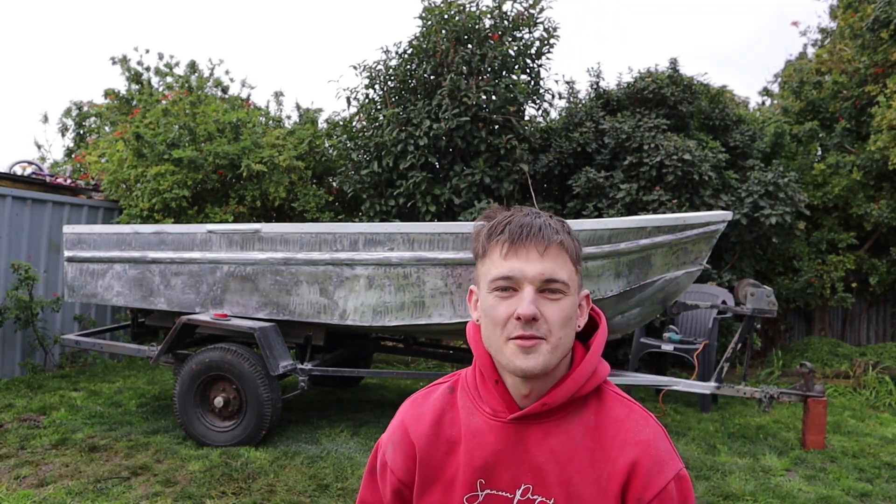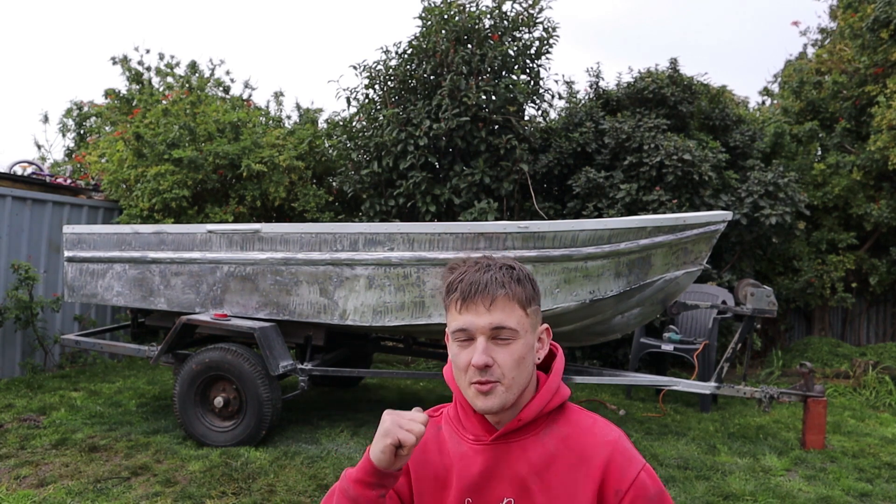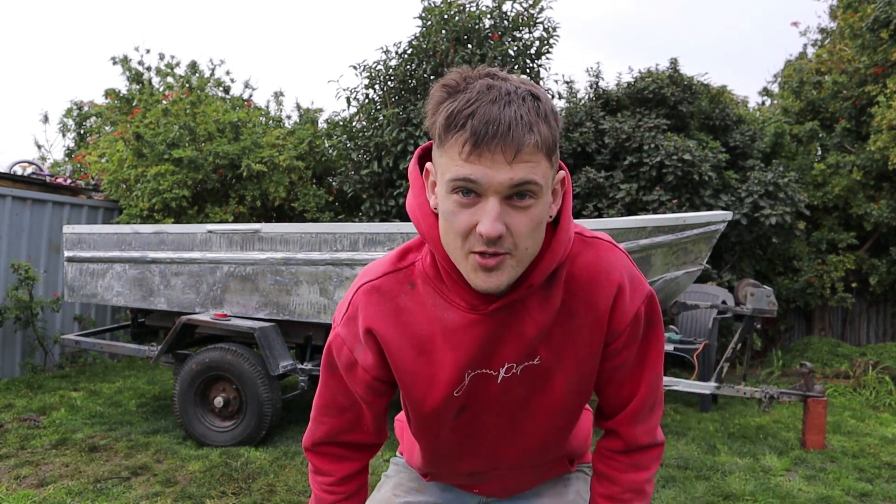Good morning guys, welcome back to another video. I hope you're all feeling fantastic. Behind me is my own tinny — yes, I bought one. I got my license not long ago which I'm stoked about.